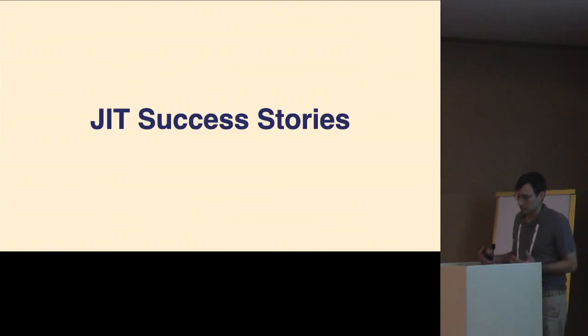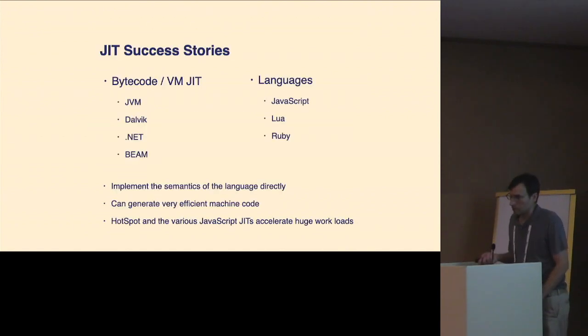We have had JIT successes, broadly in two categories. We have those that optimize at the bytecode level — Hotspot pushed on this really hard in the 90s and is probably the state of the art. On the languages side, there's no shortage of JIT compilers for JavaScript, Lua has done well with LuaJIT, and Ruby now has YJIT. These implement the semantics of the language directly, allowing them to generate really efficient machine code. Both Hotspot and the JavaScript JITs support a huge amount of the world economy.